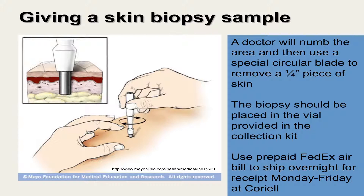For skin biopsy collection, a doctor will numb the area and then use a special circular blade to remove a quarter-inch piece of skin. The biopsy can be taken from anywhere; the back of the upper arm or back of the thigh are common sites. A doctor will place the biopsy tissue into the collection tube provided in the kit, seal the tube, and repackage it for shipment back to Coriell. Samples should not be collected on a Friday because Coriell is not able to receive samples over the weekend. Biopsy samples should be shipped immediately and can be refrigerated until the time of shipment, but do not enclose dry ice or ice packs with the sample.